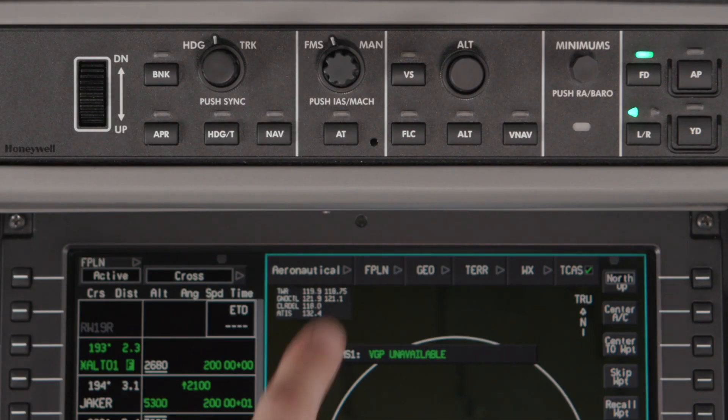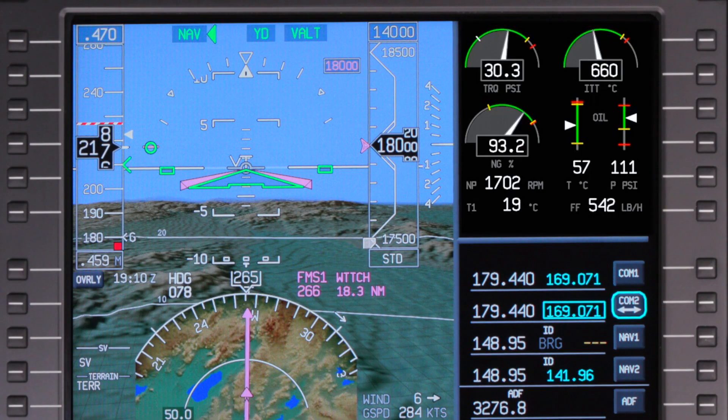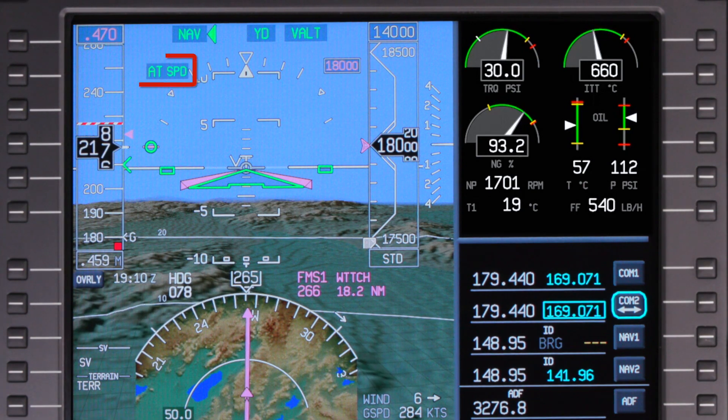To re-engage the autothrottle during flight, simply press the autothrottle button on the flight controller and verify the autothrottle enunciator is displayed on the PFD in green.